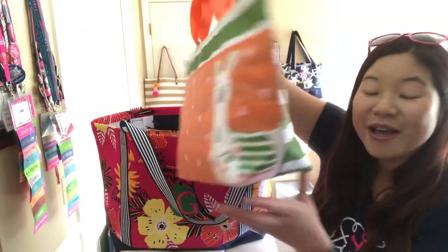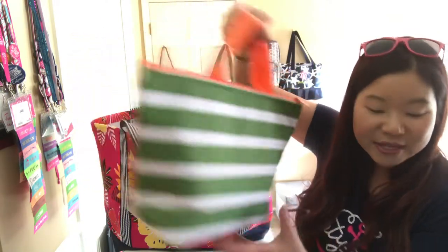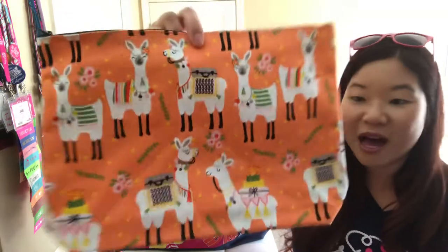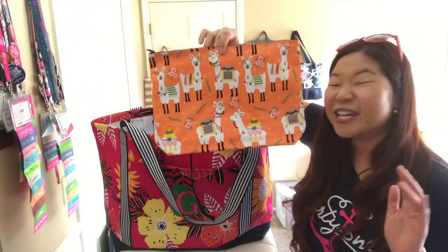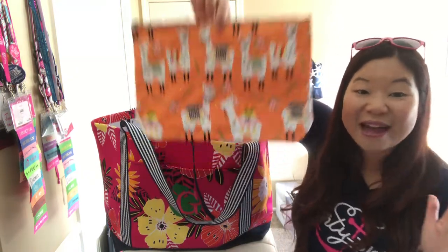How adorable is this llama? You want to make sure you use an ice pack or frozen gel packs with the thermal tote to keep it cold. I also have our zipper pouch in the llama print, because you want to keep your essentials like your underwear and things like that that you don't want flying out when you pull everything out of your bag.